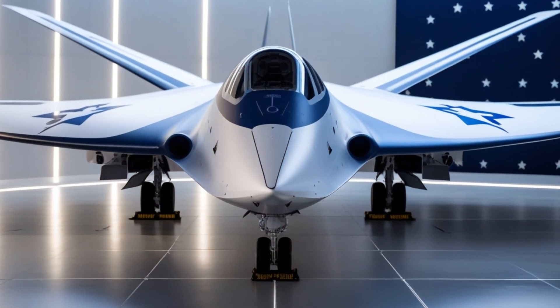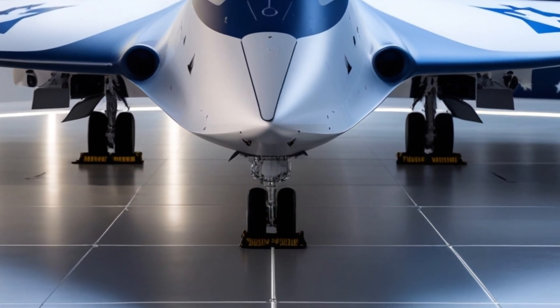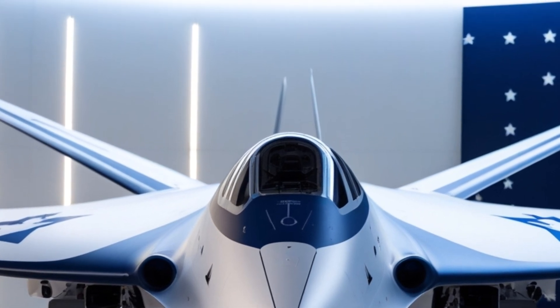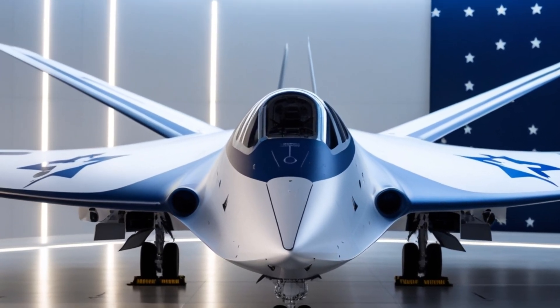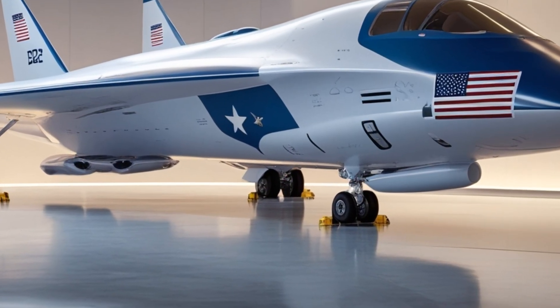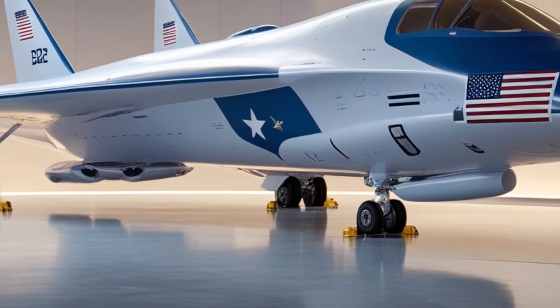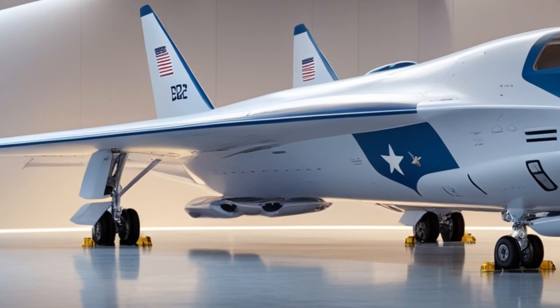Welcome to Overdrive TV. Today we're diving into one of the most advanced stealth bombers ever built — the 2025 B-2 Spirit. Known for its cutting-edge technology, unmatched stealth, and incredible performance, the B-2 is a marvel of aviation engineering. Stick around as we explore its exterior, performance, interior, safety features, and price.